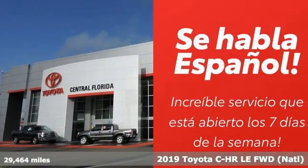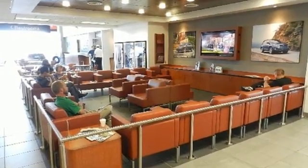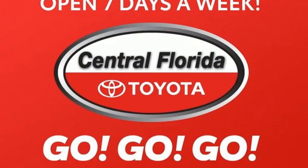It's equipped for all your driving needs and wants. Continuously variable automatic transmission, dual zone climate control, Bluetooth streaming audio, auto dimming rear view mirror.